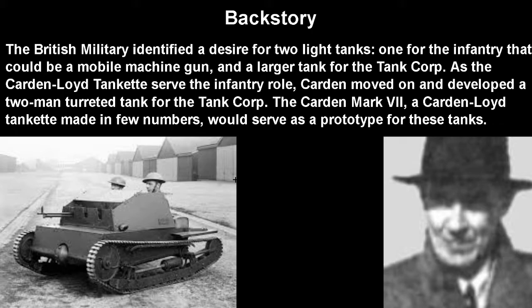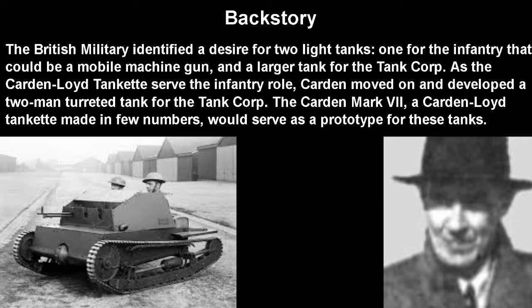To provide some backstory, the British military in the interwar period developed a desire for two light tracked vehicles — two light tanks. They wanted one for the infantry that could basically just be a mobile machine gun nest, and a larger one for the tank corps itself. So the Carden-Lloyd Tankette would serve the infantry role. Carden would then move on, stay with Vickers, and develop a two-man turret tank for the tank corps — it would be called the Carden Mark 6. It was basically another Carden-Lloyd Tankette made in very few numbers, which would serve as the prototype for the Vickers light tanks.